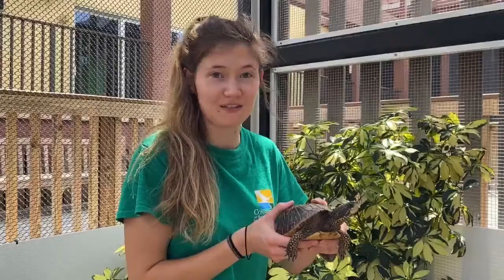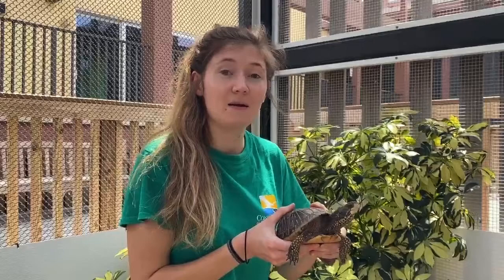Hi there, I'm Mandy and this is Jack. He's the Conservancy's Florida box turtle. As you can tell from the name, he is found in Florida, but he is a subspecies of the common box turtle, which you can find all over.